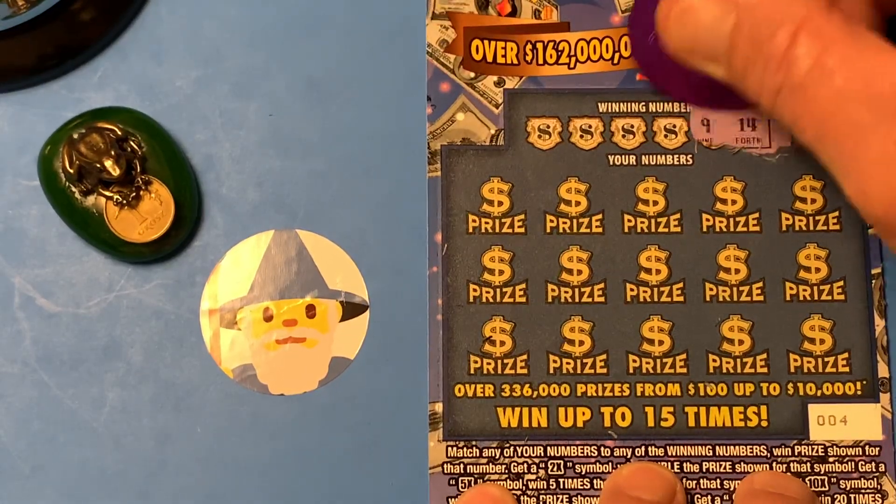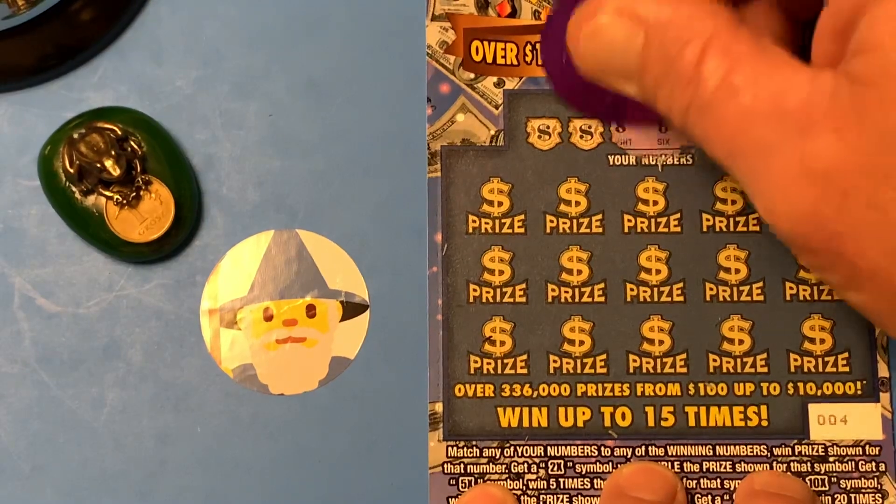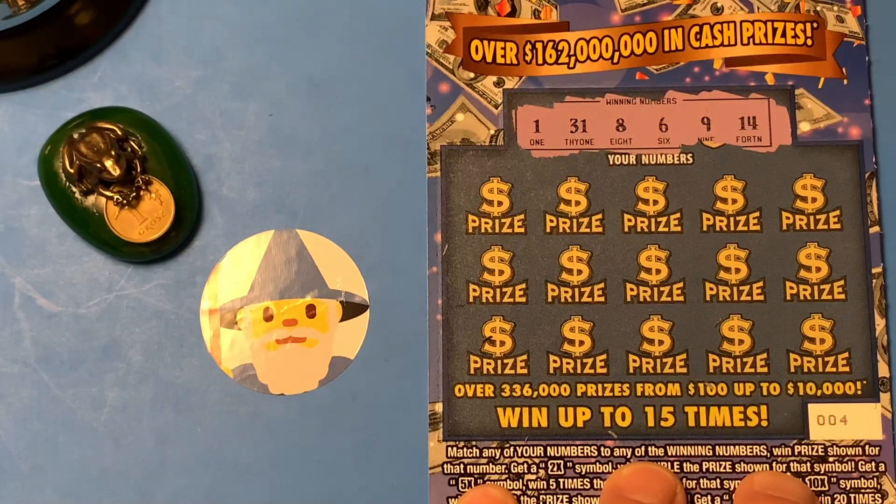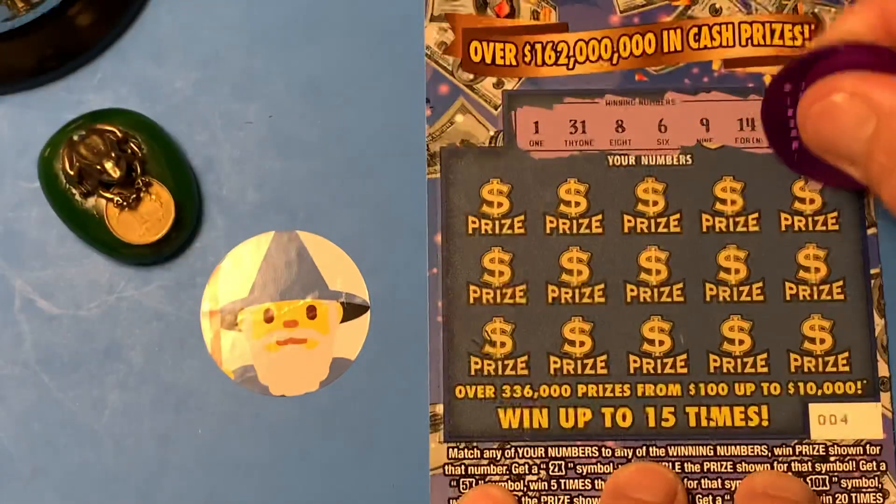We need a 14, a 9, a 6, an 8, 31, and the number 1. And hidey-ho, here we go.